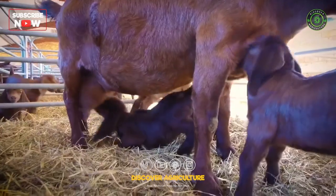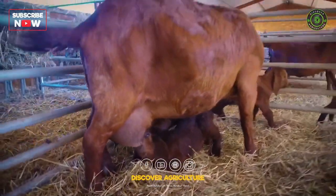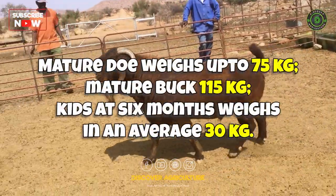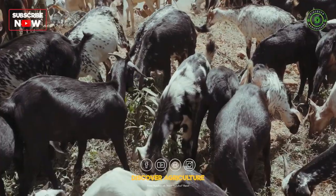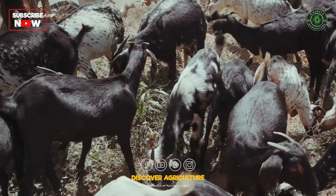The Kalahari goat is a breed native to South Africa, specifically the Kalahari Desert region. Kalahari goats have excellent meat quality with tender, flavorful meat. These are just a few examples, and there are many more goat breeds available worldwide, each with its own strengths and purposes.